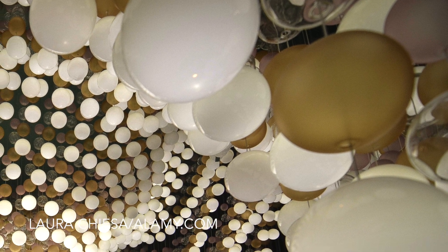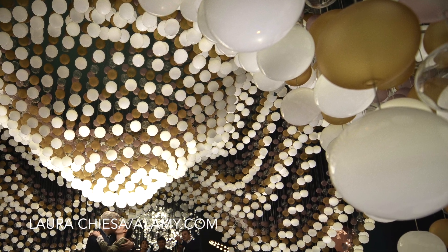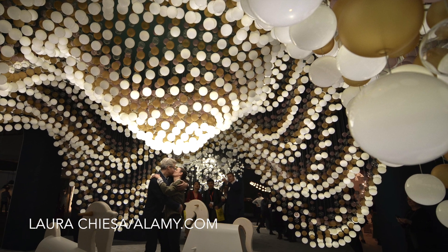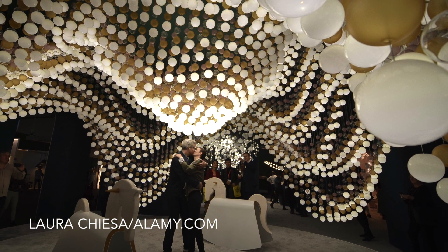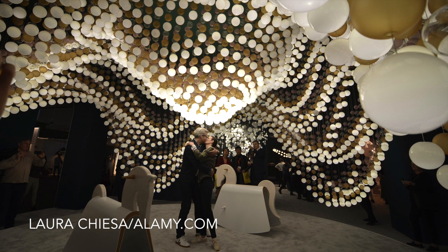This next picture comes from the Milan Furniture Fair. It's always hard work to make these events interesting, not least because the manufacturers themselves often want to limit photographers to certain angles or certain pieces. Here, Laura Chiesa has used the remarkable shapes and lines and the ceiling to focus attention on the couple kissing in the centre of the frame to make a really intriguing image.